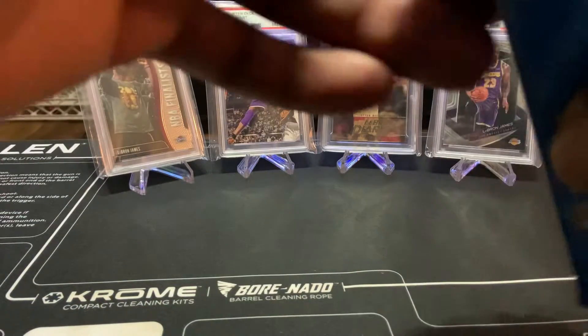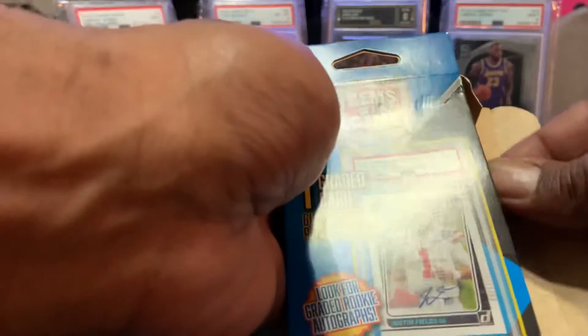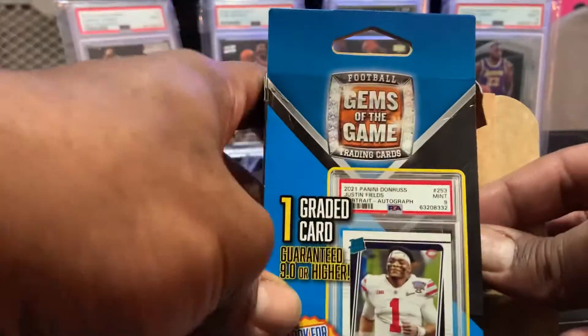This one in here is a BCCG, though — I guarantee that. But let's go ahead and get into it, man. You can only hope. You look out for the rookies, the autographed rookies. Let me see what happens.